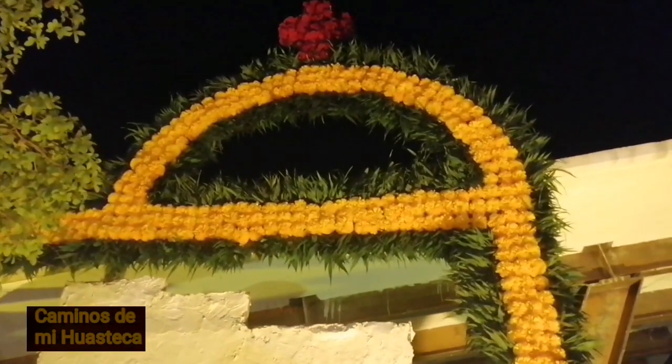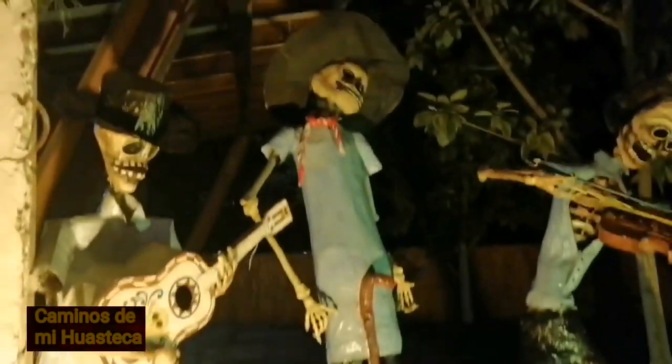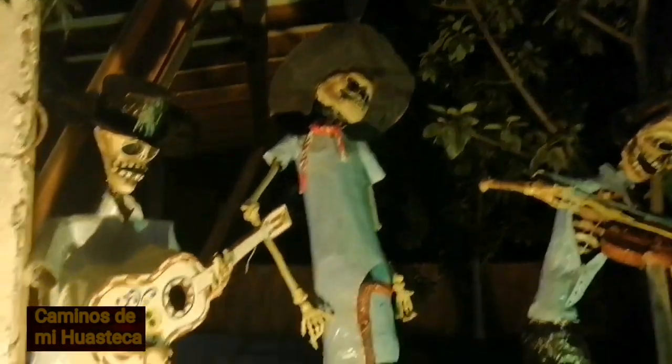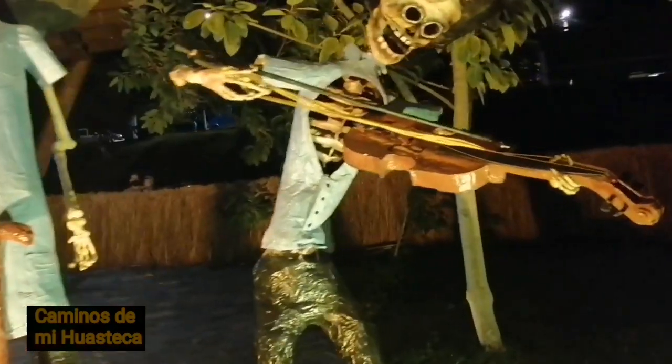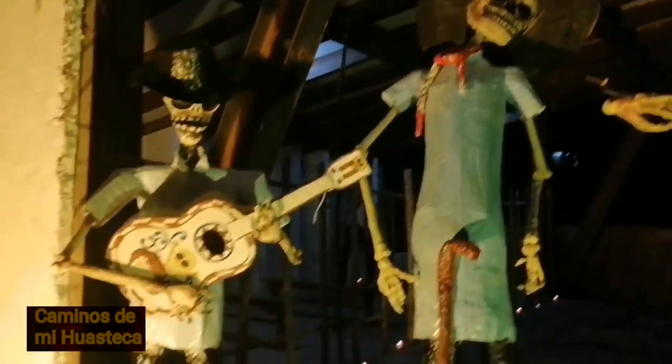Cada detalle que hicieron aquí — esto es como la iglesia, esta es la iglesia. Y aquí está el trío huapanguero tocando, muy característico de aquí de la Huasteca Potosina, ¿verdad?